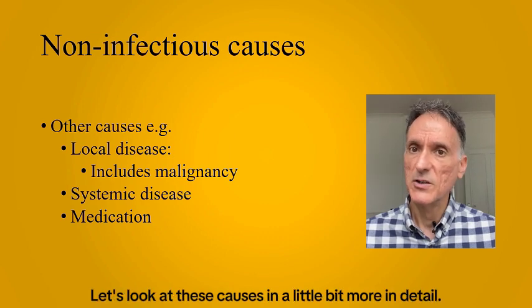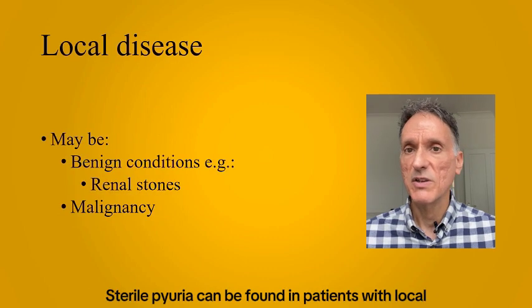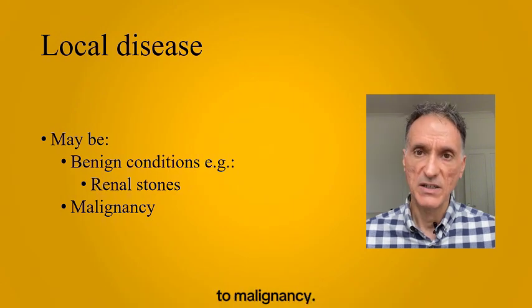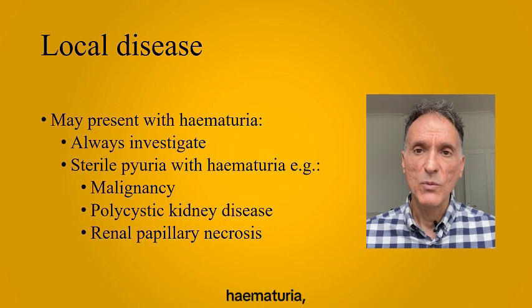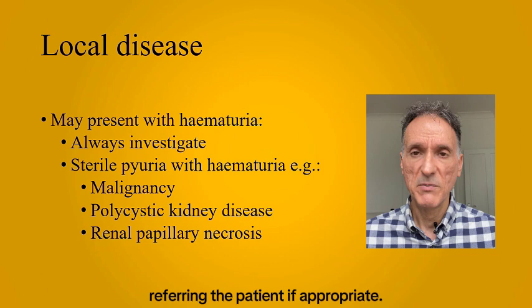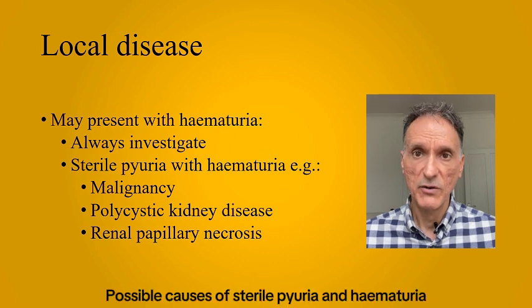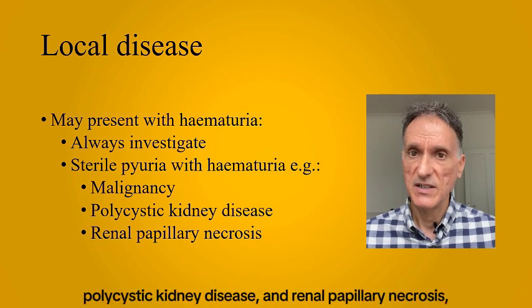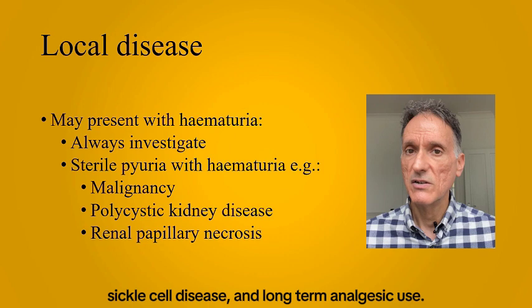Sterile pyuria can be found in patients with local disease, from benign conditions like renal stones to malignancy. When presenting with either visible or non-visible hematuria, we should always investigate the cause, referring the patient if appropriate. Possible causes of sterile pyuria and hematuria are malignancy, polycystic kidney disease, and renal papillary necrosis, which can be typically seen in patients with diabetes, sickle cell disease, and long-term analgesic use.